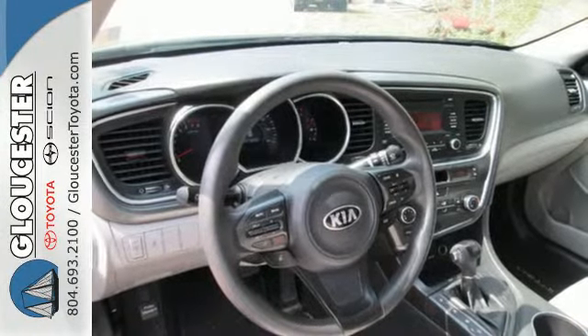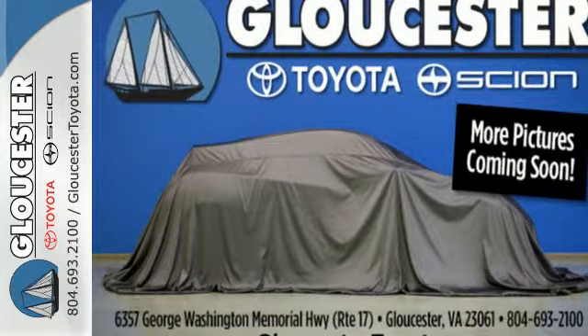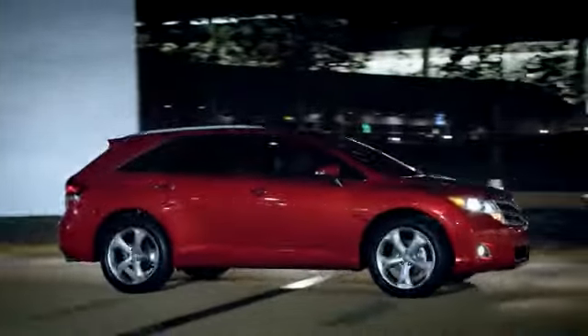Why shouldn't a midsize sedan thrill? Come take this exciting Optima for a test drive today. Come in, call or click. An unmatched customer experience is waiting here for you.